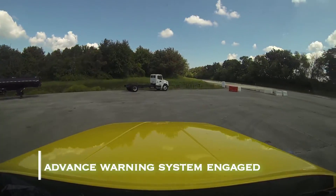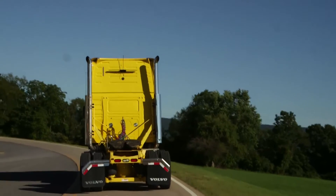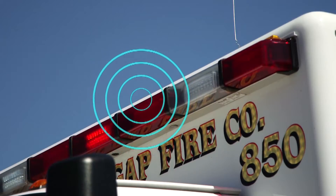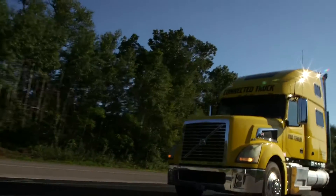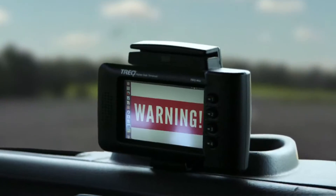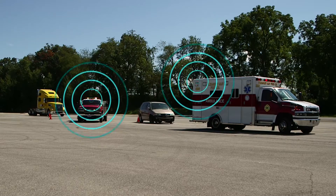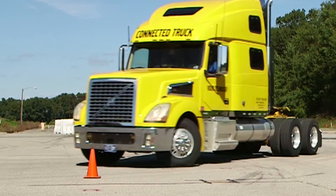Now we'll try the same thing again using the advance warning. My cruise control will automatically be cut off by the emergency responder's vehicle or a piece of infrastructure such as a beacon that could be carried with the emergency responder. Same speed, same conditions — and there I get a warning right there, and that's slowing me down well before I get to the problem of having to avoid this responder, and there I missed him without any problem whatsoever.